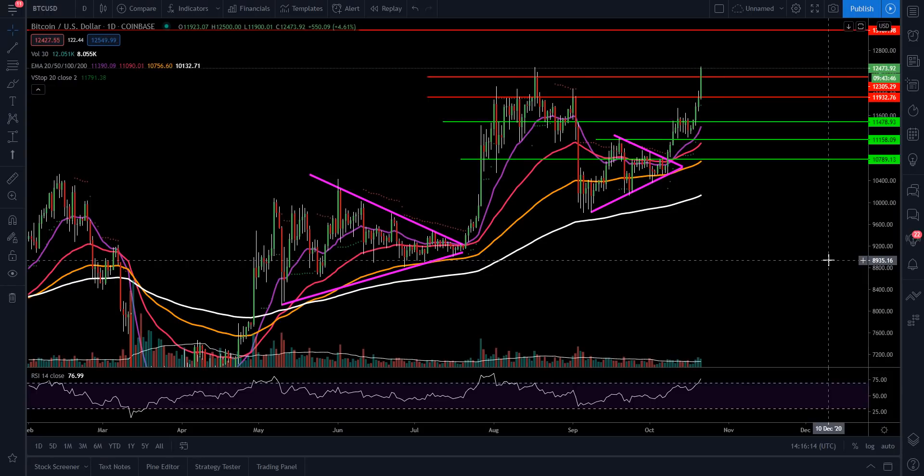What's going on YouTube, Chris here. I want to bring an update today on Bitcoin, Ethereum, Link, Litecoin, and Dash — we've got some really nice moves going on in some of these coins.